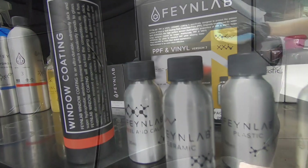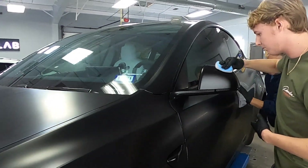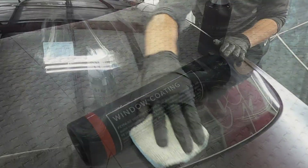What they're putting on right now is a ceramic coating by Fine Labs. It's going to help keep your car clean — if there's dust and stuff on it, all you have to do is put a hose to it.